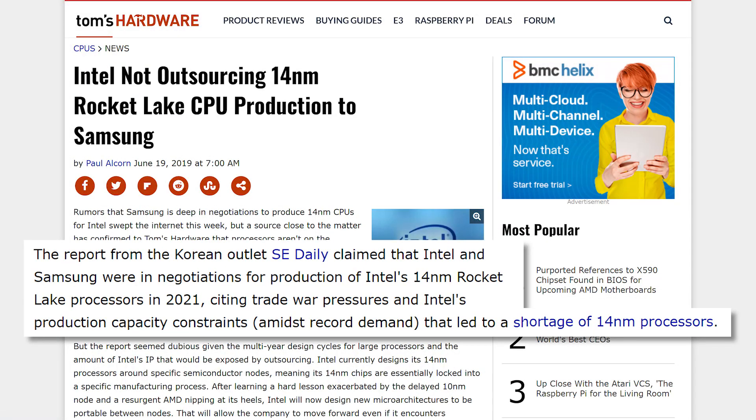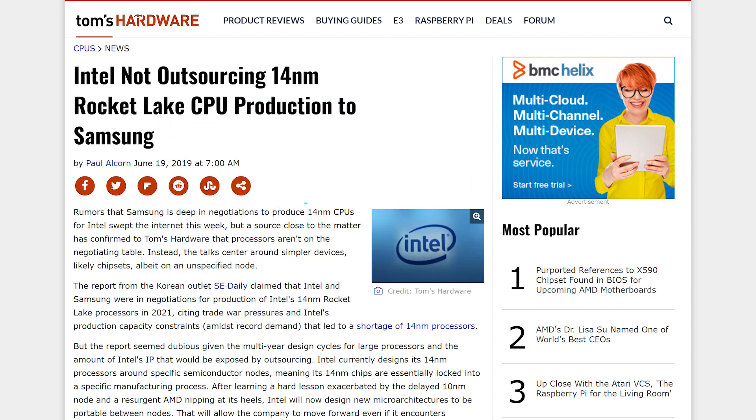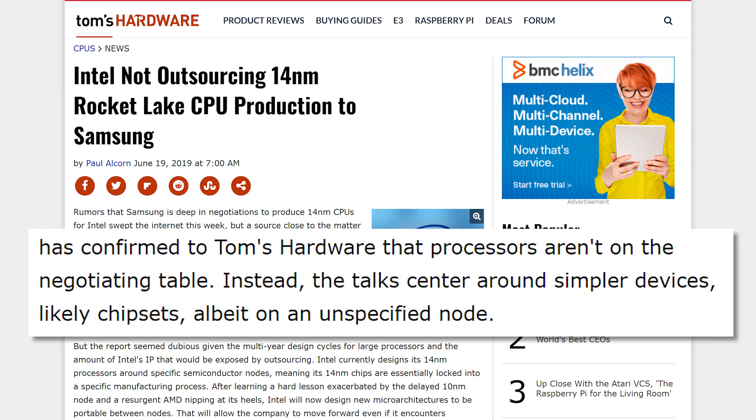Speaking of issues with Intel's production, recent rumors suggested that the company was in talks with Samsung to produce future Rocket Lake chips, which would definitely show just how behind the company is. But according to Tom's Hardware, that apparently isn't true — sort of. From a source close to the matter, Intel is apparently discussing production with Samsung, but it's for much smaller products like chipsets. So basically, they're still clearly having capacity issues, but not to the point where they can't produce their own chips.